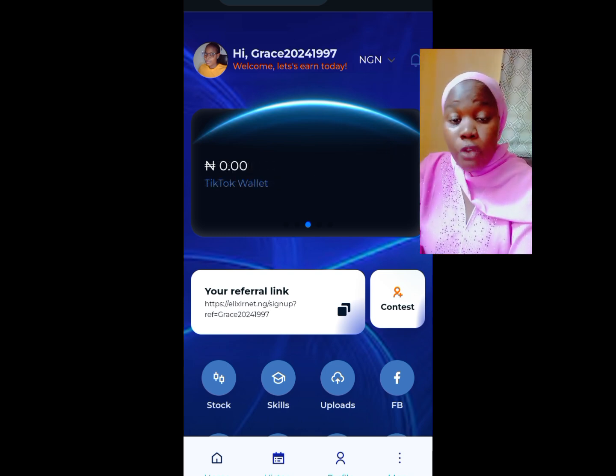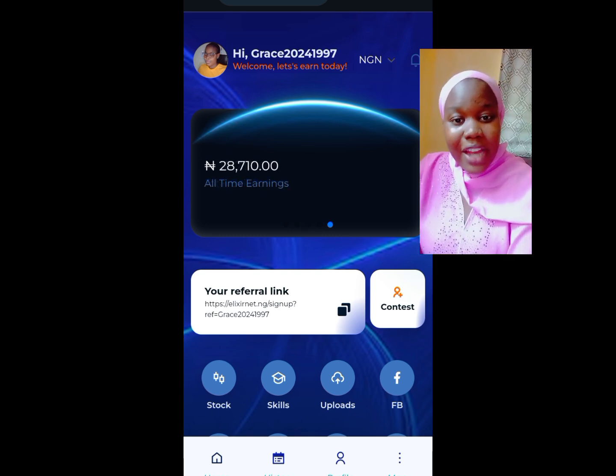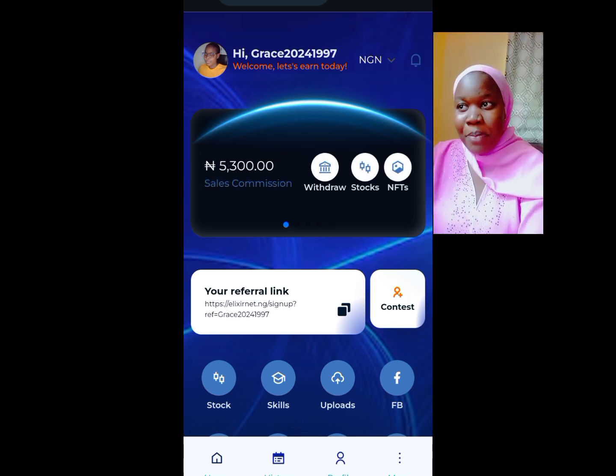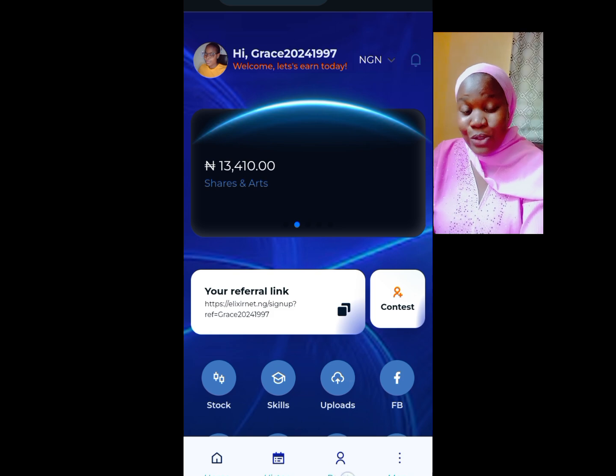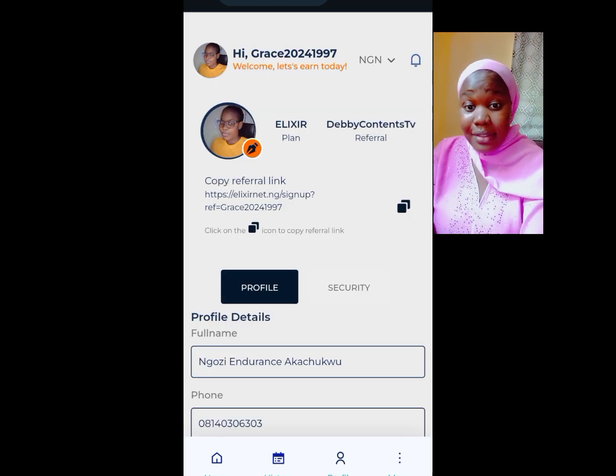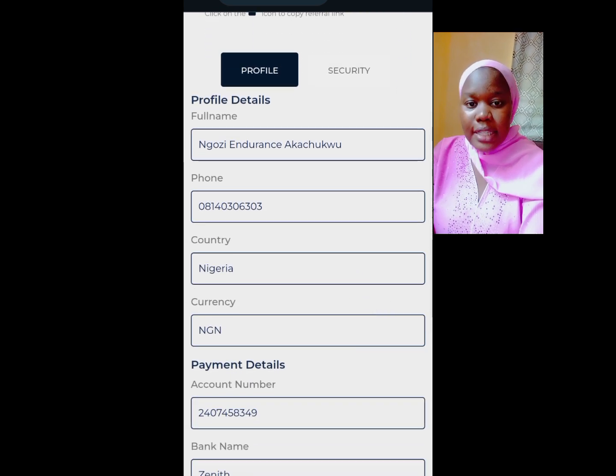If this is your first time logging into this particular page, you will need to update your profile. Click on 'Profile' — you can see it written here. This is where you are going to update your details. Make sure the account number you are entering is correct.